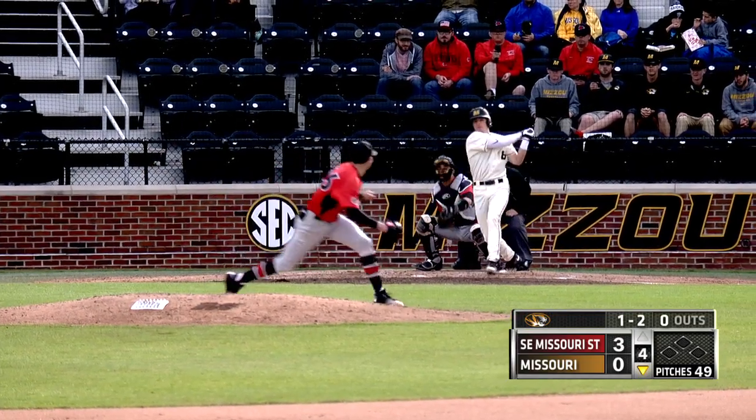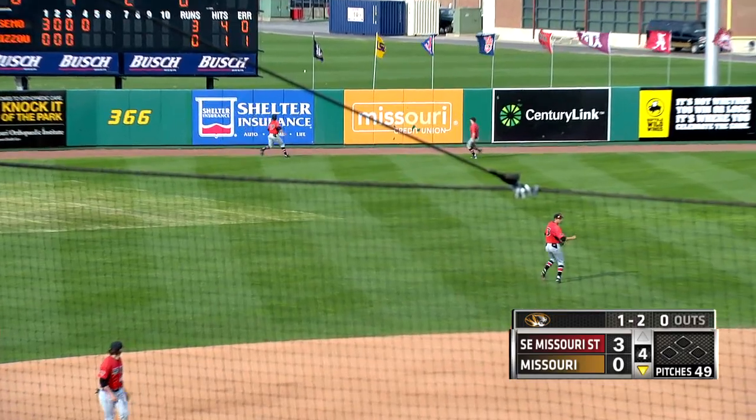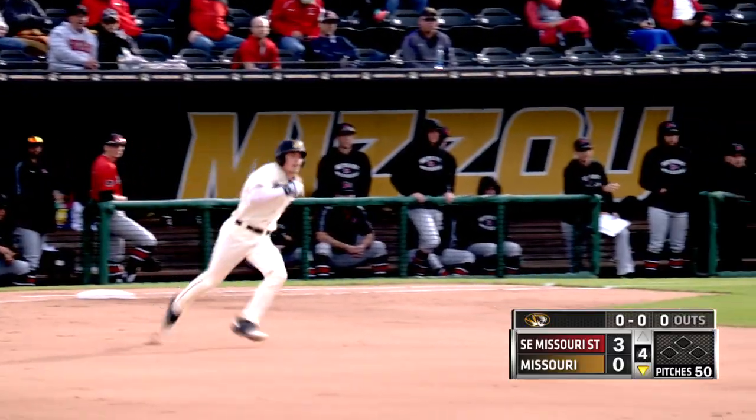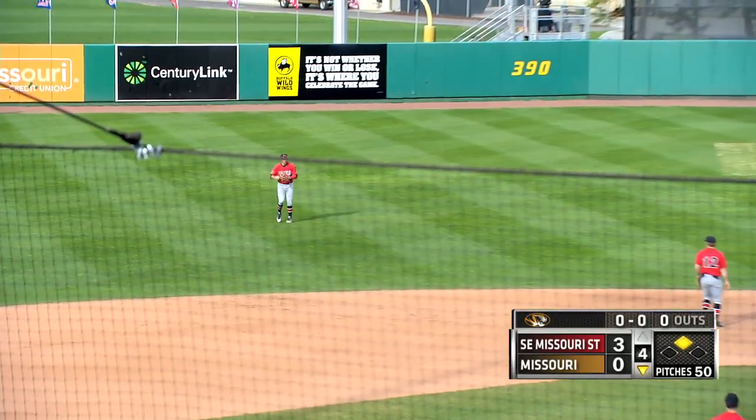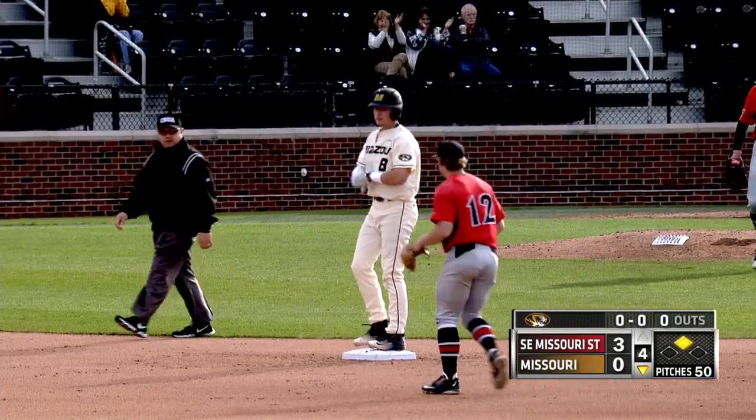The 1-2 pitch. Swing and a line drive, hit it in the left center. That could be trouble. That is, as it one-hops the wall. Howard makes the turn and pulls into second base with a leadoff double, as Ryan Howard squared that one up.